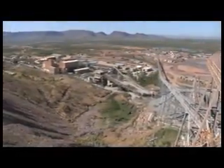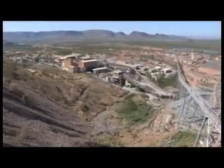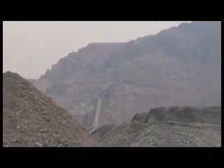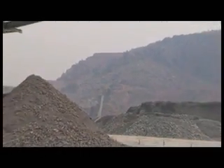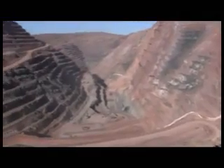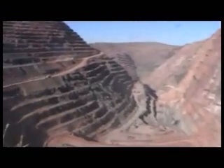Argyle is transitioning from an open pit to an underground mine. The underground mine will be operational in August 2012. Argyle will mine the diamonds underground using a technologically advanced technique called block caving. Argyle will be the first block cave mine in Western Australia. This video shows how block cave mining is done.